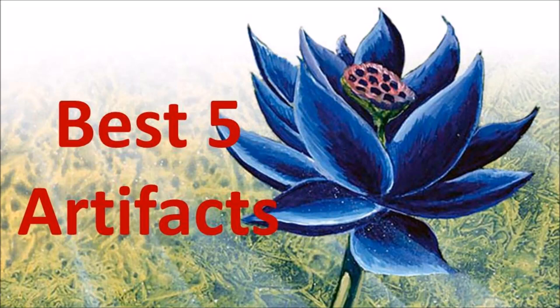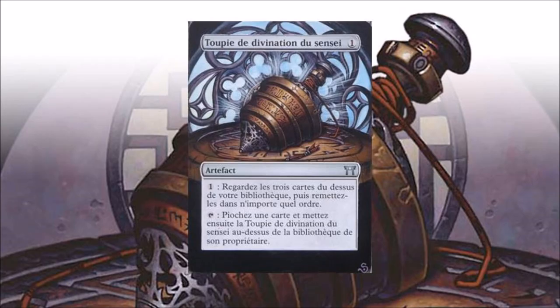Hey guys, we're gonna go over the top five artifacts in Magic's history. It was very difficult to pick five of them because honestly artifacts are very strong. Let's go ahead and start with number five: Sensei's Divining Top.